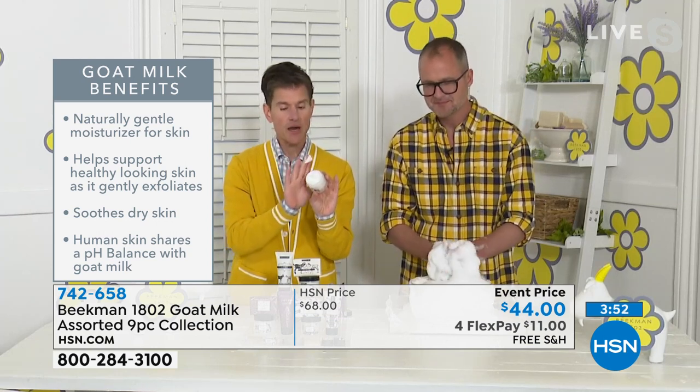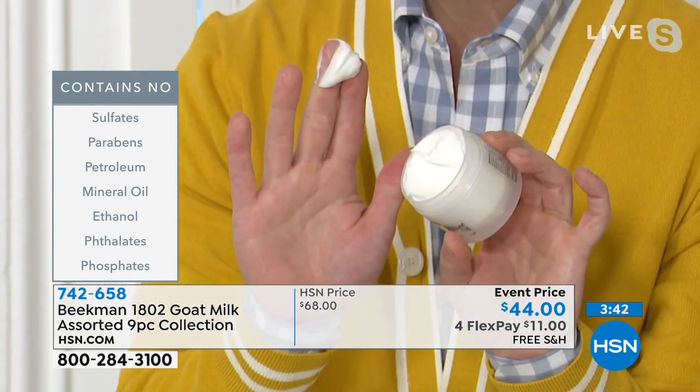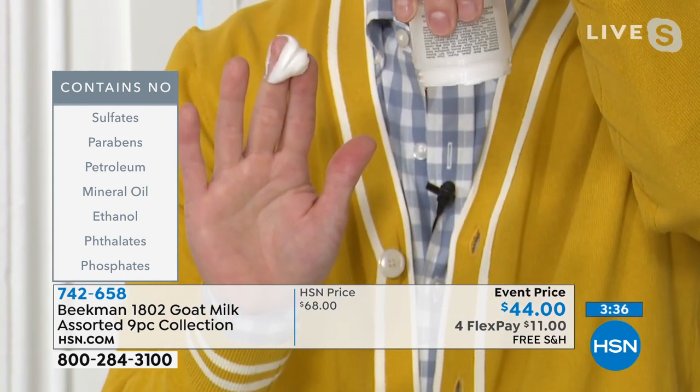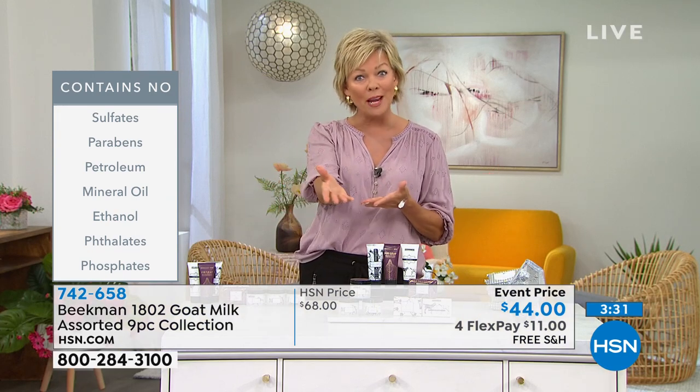You get all of that moisture without any of the greasiness, heaviness, stickiness, or shininess on your skin. It doesn't contain sulfates, parabens, petroleum, mineral oil, ethanol, phthalates, or phosphates — those are things that most products you buy in a drugstore just have. It's just the way it's always been, until people like you came along and knew there was a better way to do it.